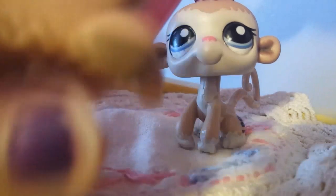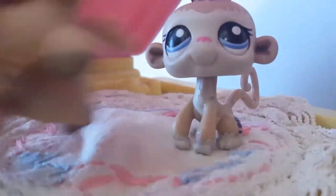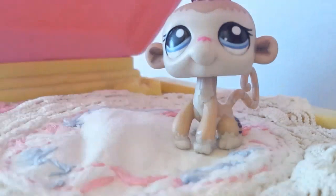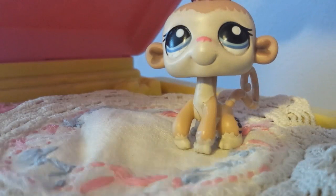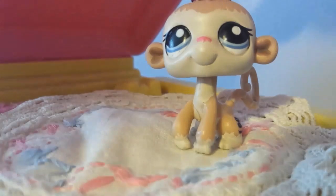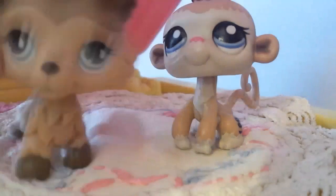To me it looks real. There's a hole in its paw, and it says '2007 Hasbro China,' and then it's got letters and numbers and stuff. So I'm pretty sure this is real.